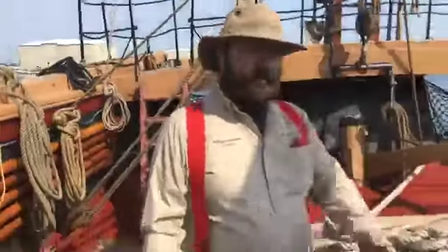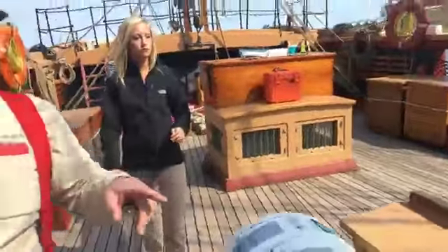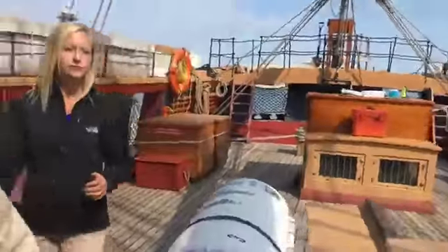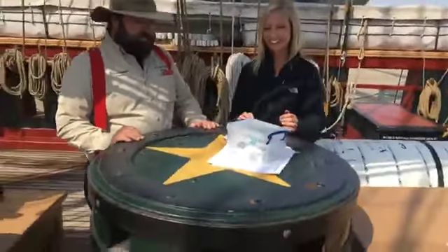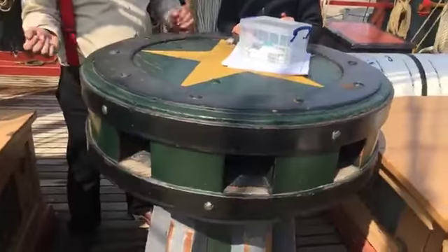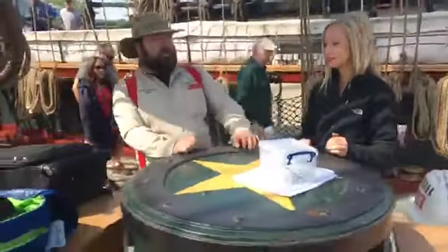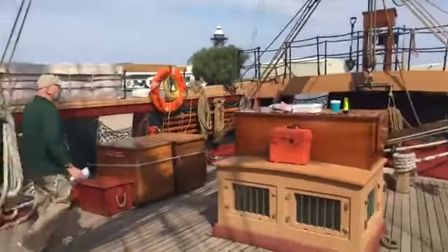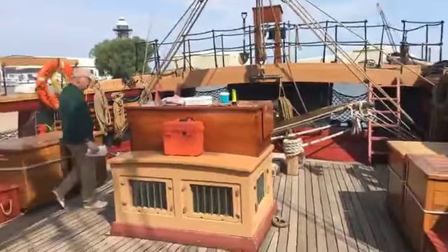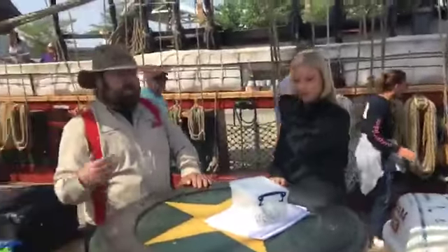Up here we have our capstan. This is another interesting tool that we use. Most people know what a winch is — this is in essence nothing but a winch, just the winch is much bigger. It's made of wood and it's operated by people. We have our capstan bars — those varnished things back there — there are 10 of them. They put them in the little holes inside the capstan, and then anything that's really heavy, we can pick up with this.